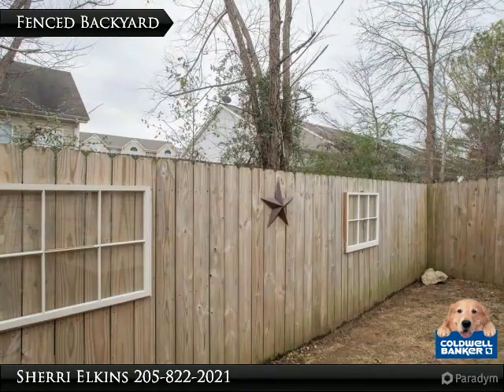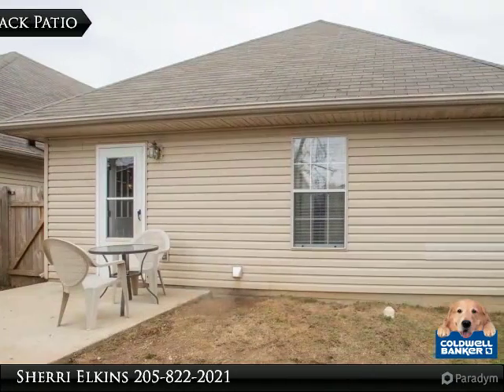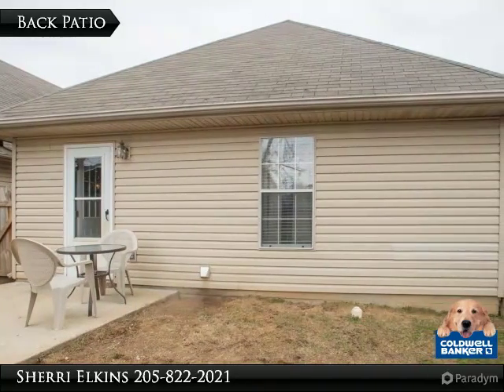The privacy fenced backyard is perfect for pets or children. This home is about one mile from the elementary school and just a few blocks from shopping.